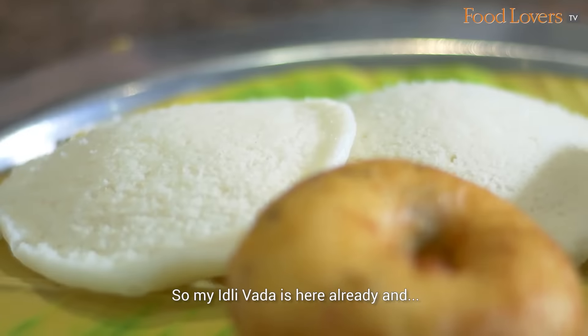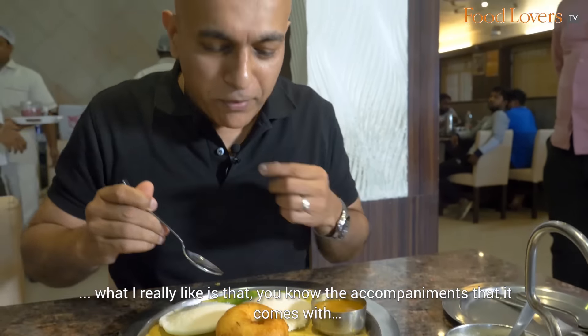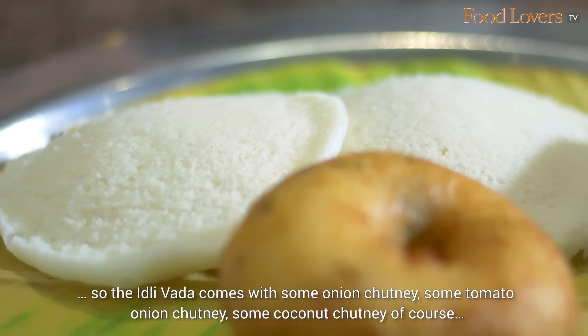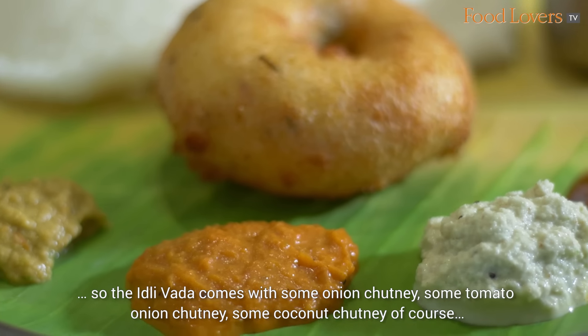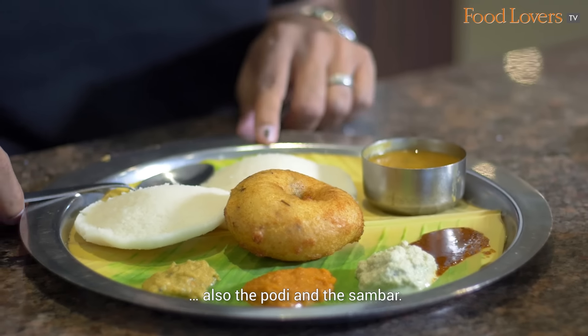My Idli Vada is here already and what I really like is the accompaniments that it comes with. The Idli Vada comes with some onion chutney, some tomato onion chutney, some coconut chutney of course, and also the Kodi and the Sambar.